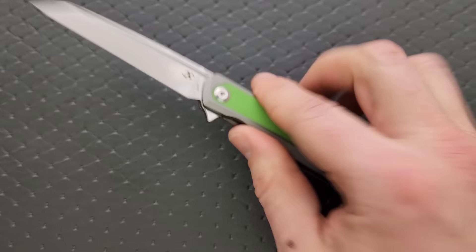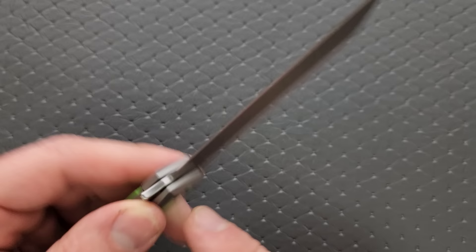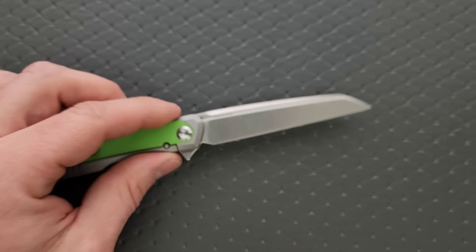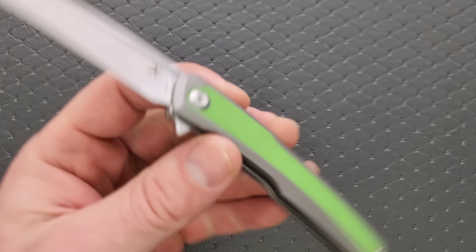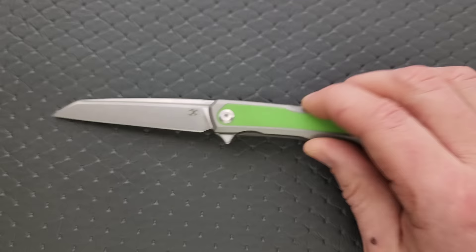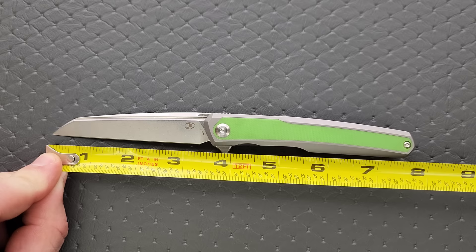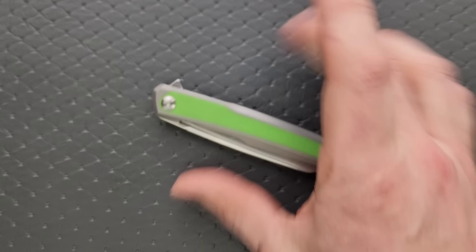S35VN titanium. They also did their nice tumbled finish, which I like so much more than their satin finish. This is the Neon Green G10 version — they have versions with different inlays. The one with the bronze titanium inlay is about $180, so versions with G10 or micarta will likely be even less. This is one of my favorite slender knife designs. The overall length of the Arsis is coming in at just shy of eight inches, about 7.85. Blade length is three and a half inches and the cutting edge is three and a quarter — you actually get quite a bit of knife considering how narrow and compact it is.